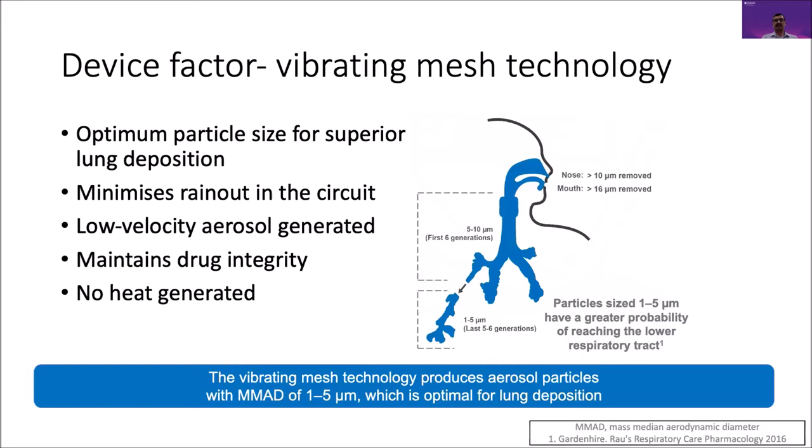Some device-related factors: we are almost in the third generation of nebulizers. The first generation is the jet nebulizer, the second is the ultrasonic nebulizer, and the current generation is the vibrating mesh technology, which involves a mesh with a thousand precision holes at the base of the plate, generating one to five micron particle size — the most effective way of nebulizing antibiotics.